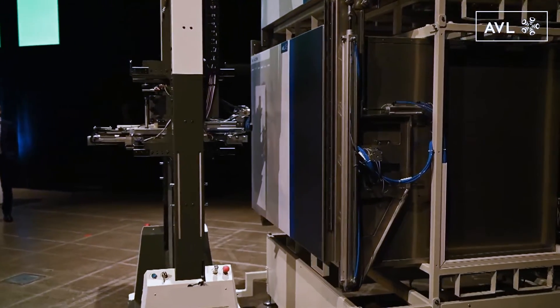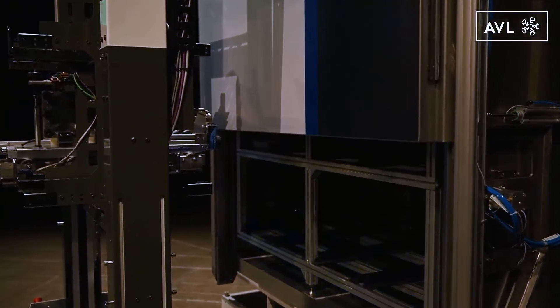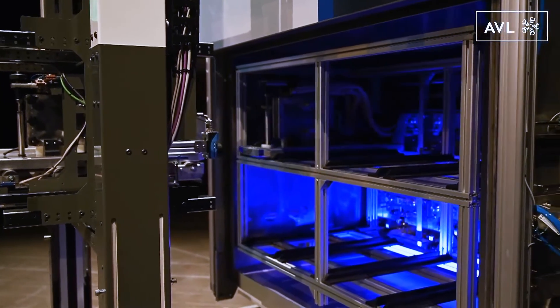With this system we can test up to 60 channels, fully automatic, fully autonomous. It is a building block concept, so it's a really turnkey solution.